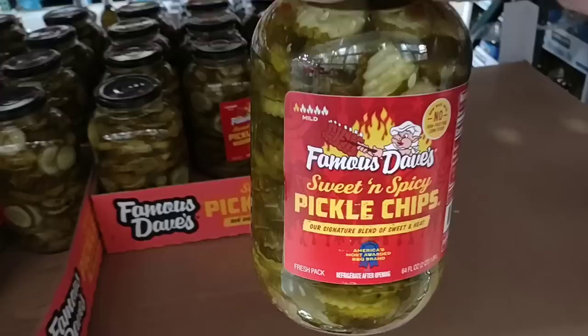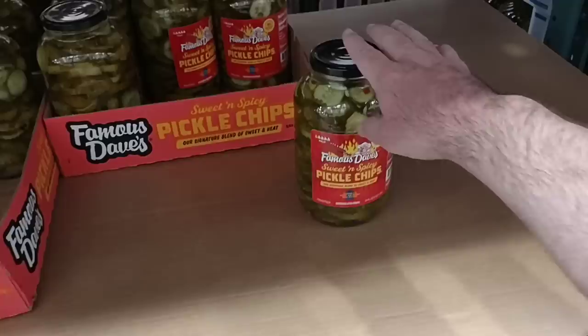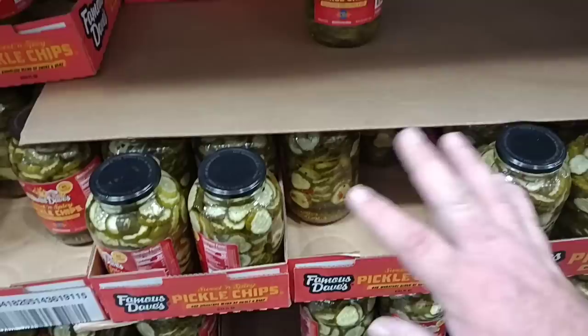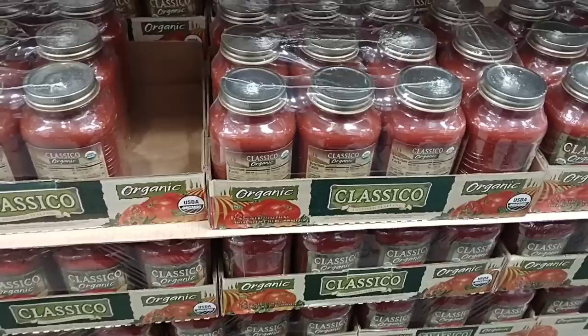Here we go — I got a lot of comments on these last time I was here and they did not have them. This is a hot seller here at Costco: Famous Dave's Sweet and Spicy Pickle Chips. This is a 64-ounce jar for $5.99. They do have them back in at our Costco. We got a ton of comments about this — one of a lot of people's favorite items at Costco.